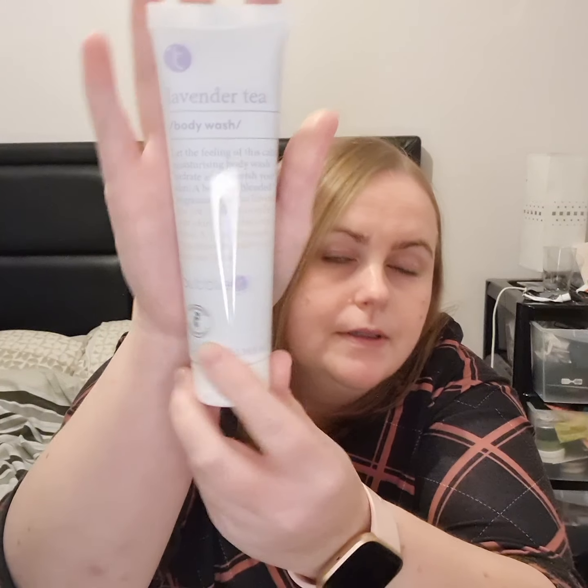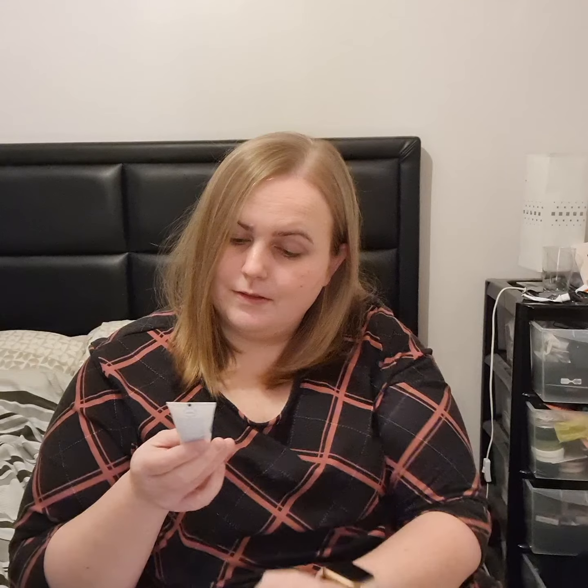And we have the lavender tea body wash by Bubble Tea. Let the feeling of this calm, moisturizing body wash hydrate and nourish your skin. A bespoke blended fragrance of citrus, lavender, and tea extract to soothe your skin and relax your mind — a clear botanical experience to add to your bedtime ritual.